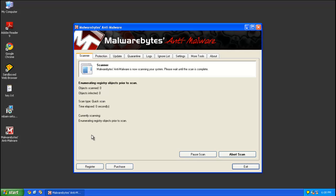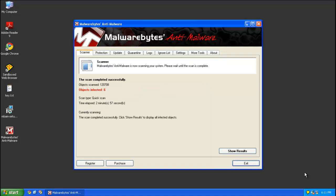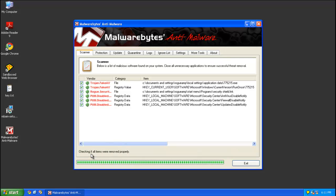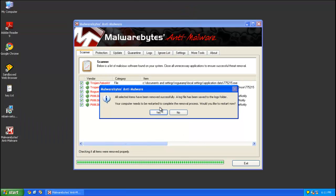It'll take you probably around 5 to 10 minutes, so go ahead and take a break. Alright, my scan took just about 3 minutes — 2 minutes 57 seconds. Go ahead and click Show Results. It'll show all of the infected files and the registry keys that it made. Make sure they're all checked and click Remove Selected. It will go ahead and make a log, which you can dismiss, and it will ask you to restart your computer. Go ahead and click Yes.